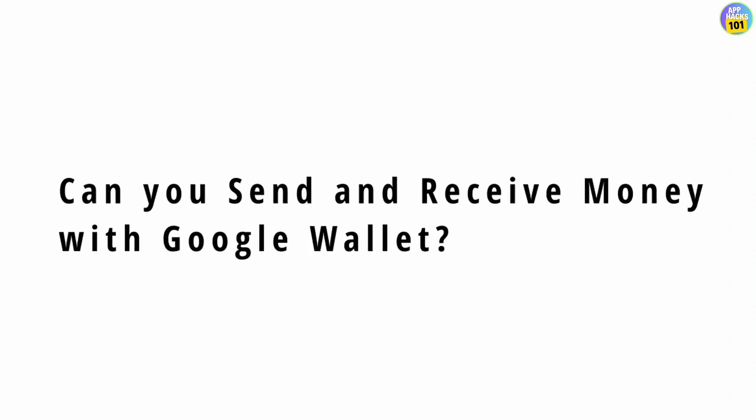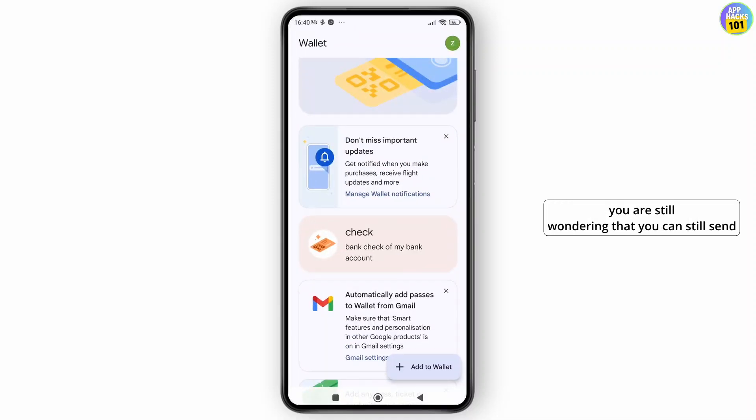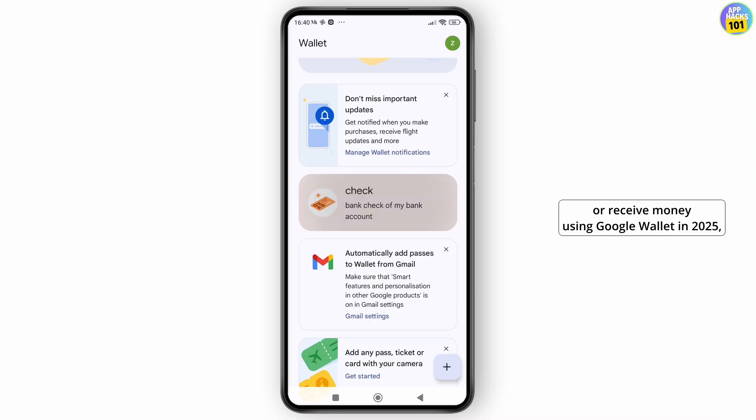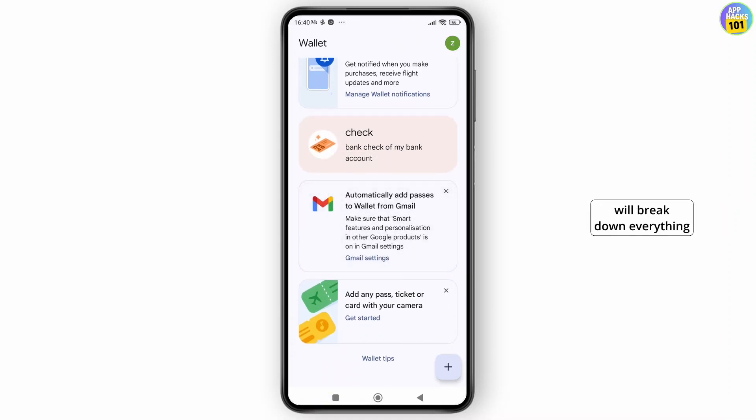Can you send and receive money with Google Wallet? Hey everyone, welcome back to the channel. If you are still wondering whether you can send or receive money using Google Wallet in 2025, in this video we will break down everything you need to know. Let's get straight to the point.